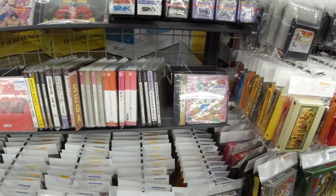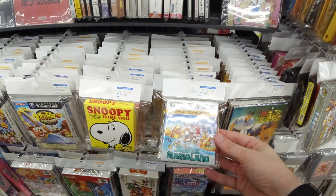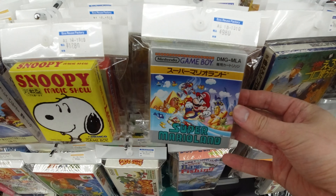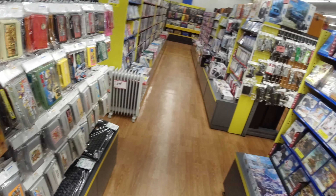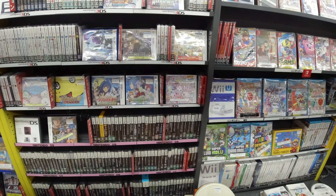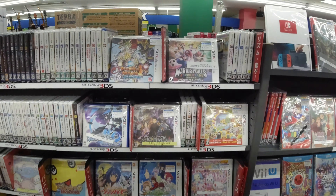That could be cool to have — 4,000 yen, not a bad price actually. Complete Super Mario Land for the Game Boy in nice condition for nine bucks — yeah, why not. On the other side we find some Wii U and 3DS games; 3DS is still really relevant in there.